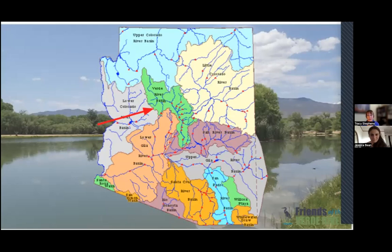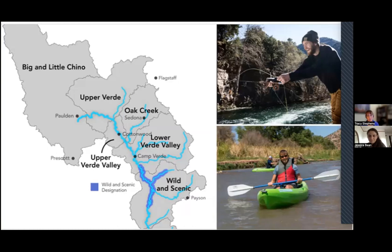Just to orient those of you who may not be local to Arizona, the Verde watershed is located in the central area, with a red arrow pointed to that green basin. The watershed covers over 6,600 square miles and 190 river miles. It's one of the last perennial flowing rivers in Arizona, and we divide it into several different regions. Friends is located in Cottonwood, one of the central areas, and we're excited to have folks from across the watershed and even out of state here to learn more about our Verde River otters.